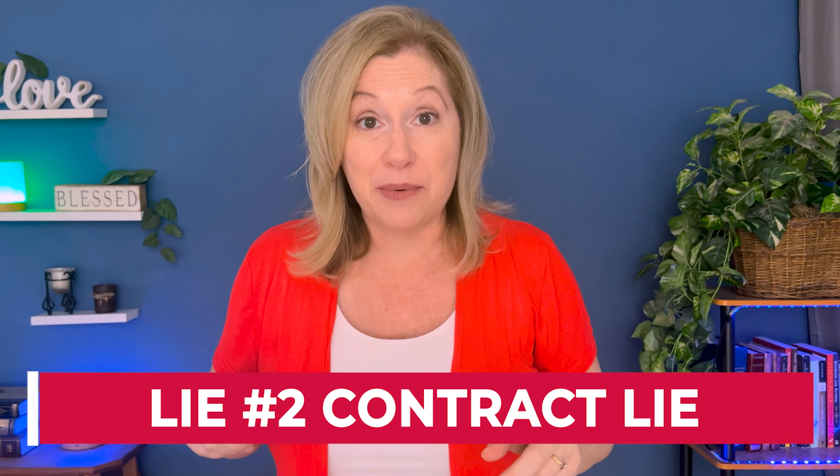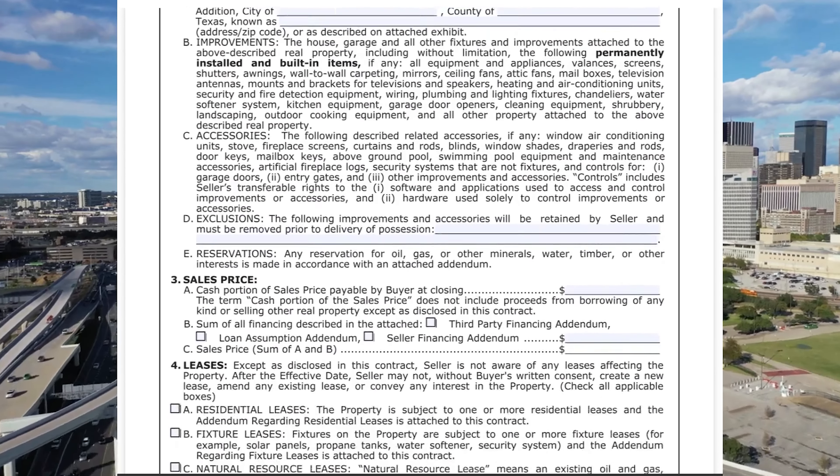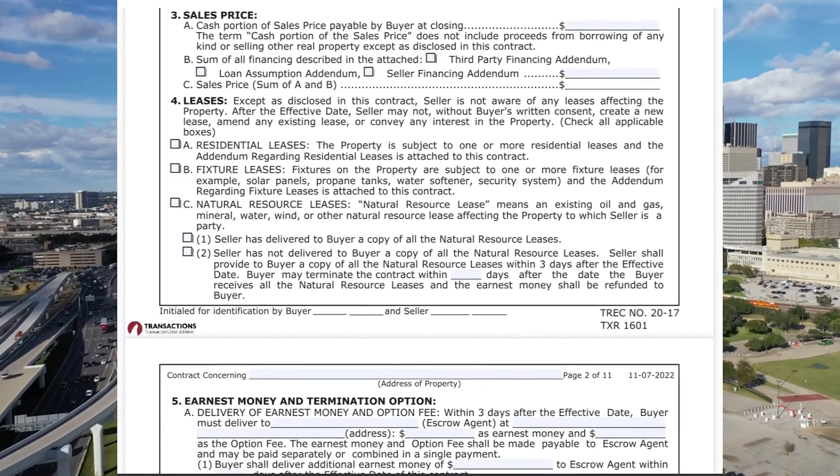Moving on to lie number two, let's talk about builder contracts. With resale properties, realtors use the standard TREC contract form designed to protect both the buyer and seller equally. However, with new construction, builders require you to use their contract forms, which are designed by their attorneys to benefit and protect them.